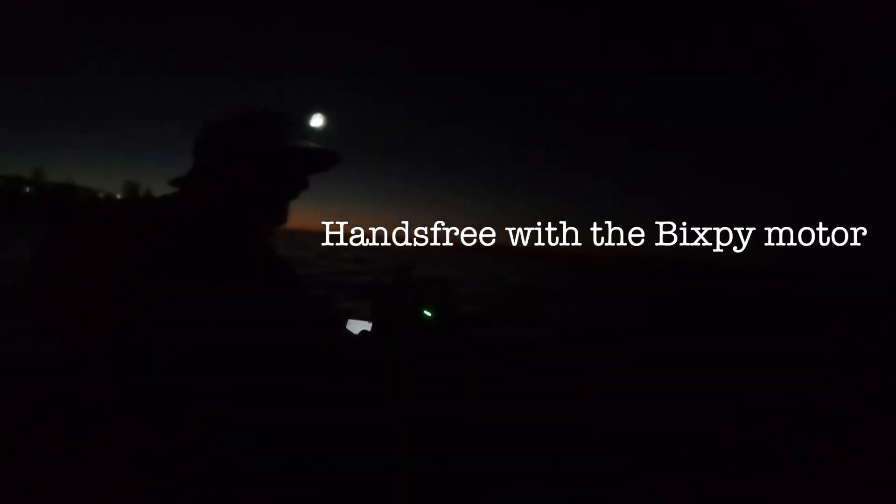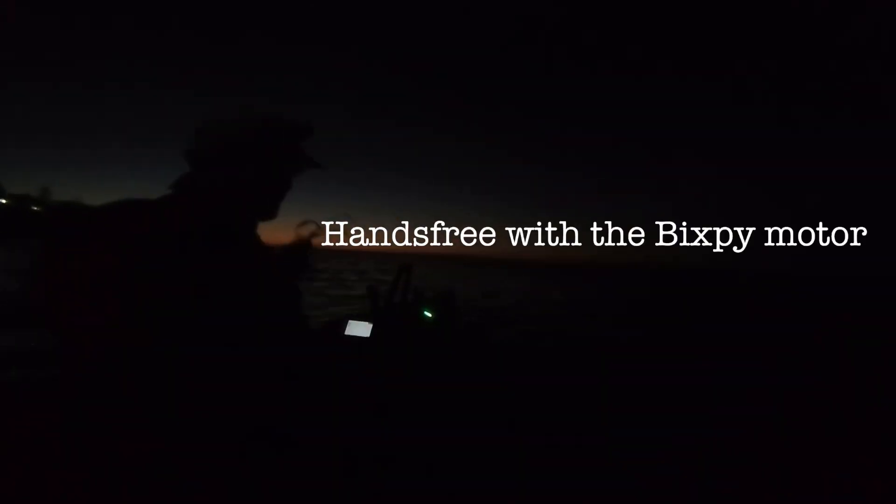It's so cool! You can't see what's going on here but I'm on my way to find some bait and I just need to get a couple of things ready on my way there. And look at this — hands free, so I can sort my stuff out, and then when I get to the bait I can just turn this motor off. It's so good!